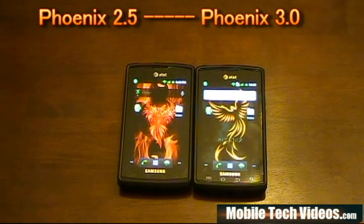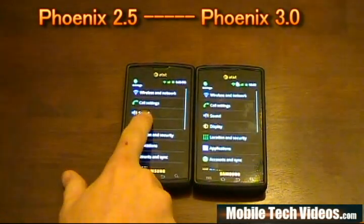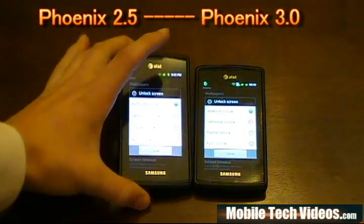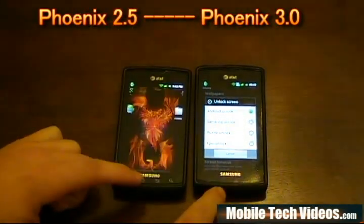Both ROMs are carrying the lock screen changer. If we go into display on each device, we'd see that we have our lock screens — I love the animations by the way. We still have lock screen choices for Android, Samsung, Puzzle, and Epic on both devices.